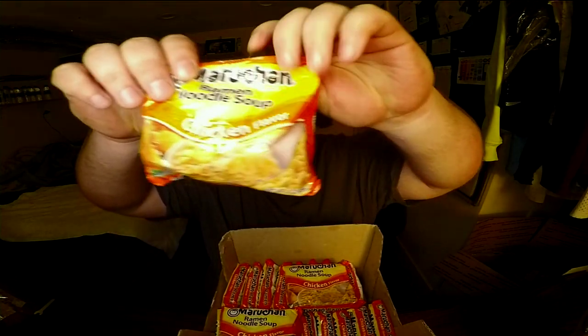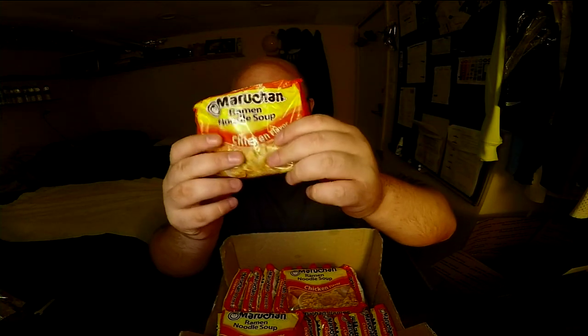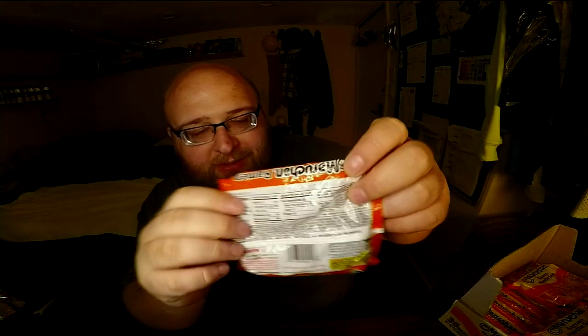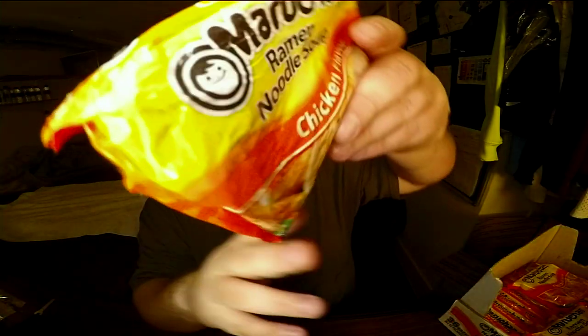Alright, hey everybody. This is a really random video, but I've got this big box of chicken flavored ramen noodles, and I just noticed something wrong with this one. I don't feel any noodles in here - it feels like a bunch of chicken flavoring, but more than a normal size packet. This is sealed shut, this is real. I just want to open this up on camera and see what's inside. I've eaten ramen noodles my entire life and I've never seen this happen. Any guesses what's in here?